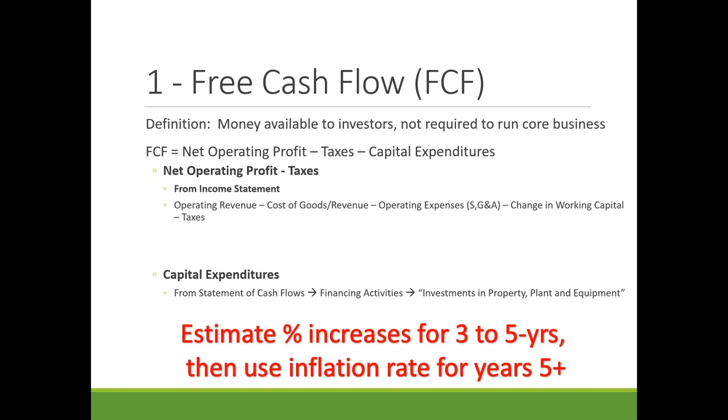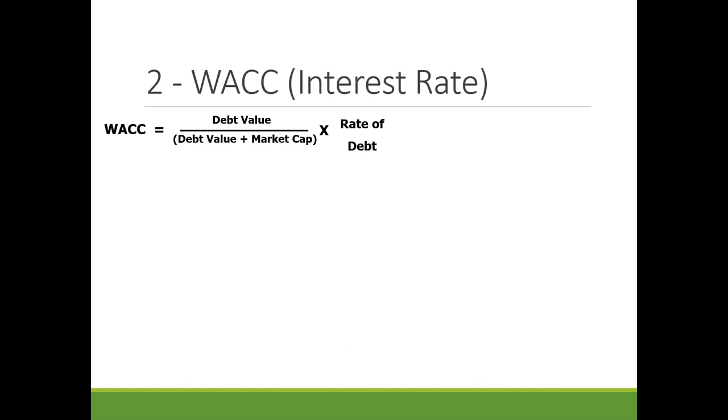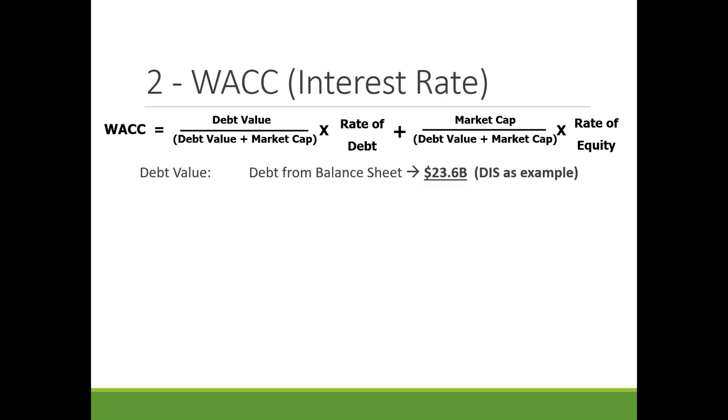Take these numbers and estimate percent increases for three to five years. Then use the inflation rate for every year beyond that to calculate a terminal value — because projecting a 20% increase ten years out makes it more rational to just wait five years and then invest. WACC is the debt value divided by (debt value plus market cap) times the rate of debt, plus market cap divided by (debt value plus market cap) times the rate of equity.